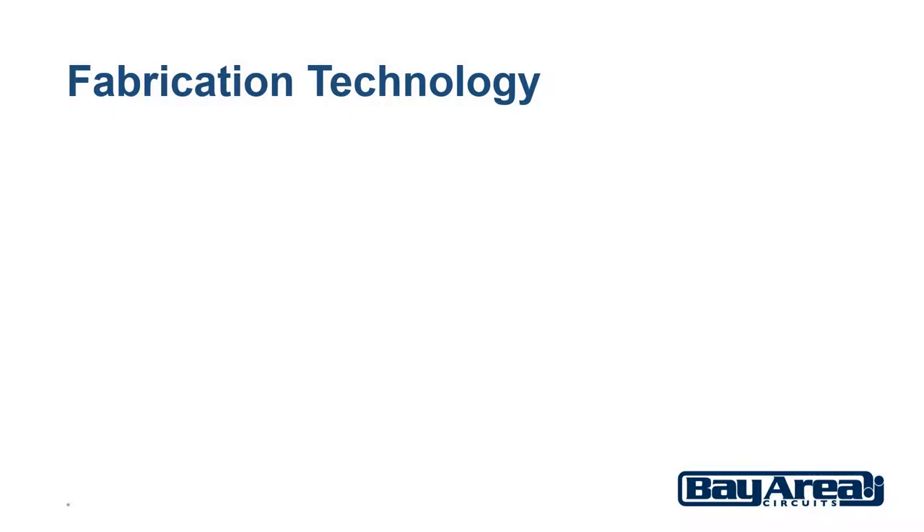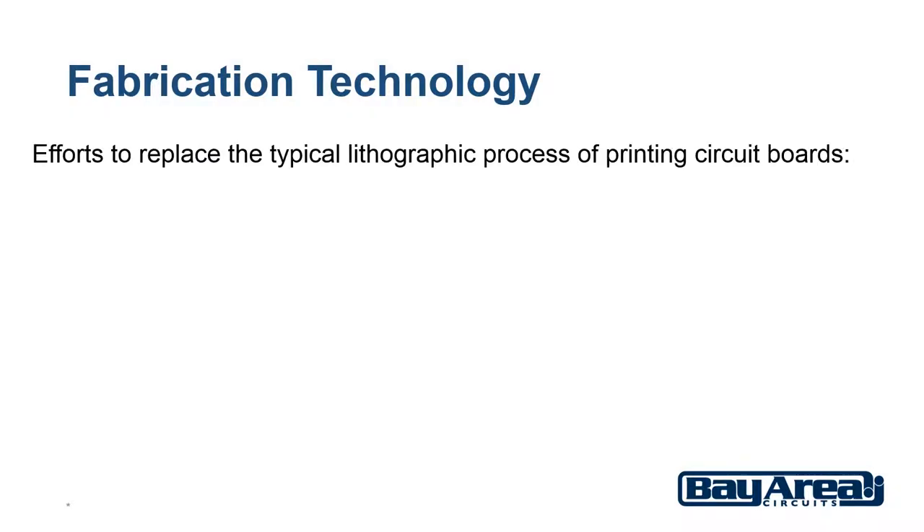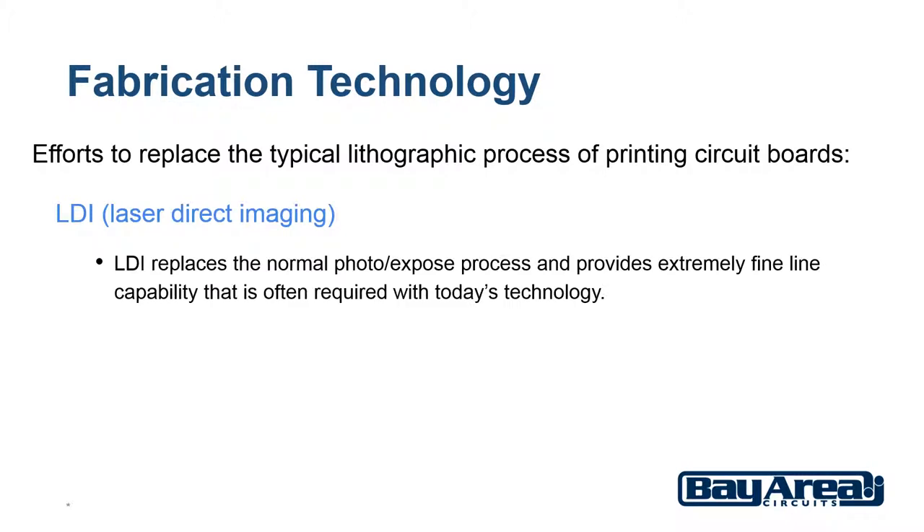There has long been efforts to replace the typical lithographic process of printing printed circuit boards. One such advancement is LDI, laser direct imaging. LDI replaces the normal photo exposed process and provides extremely fine line capability that is often required with today's technology. The challenge is that the cost of an LDI unit is upwards of $1 million.